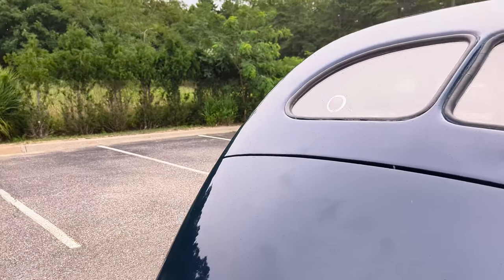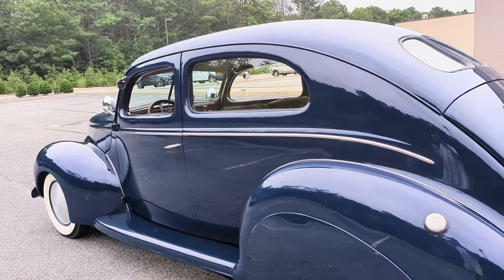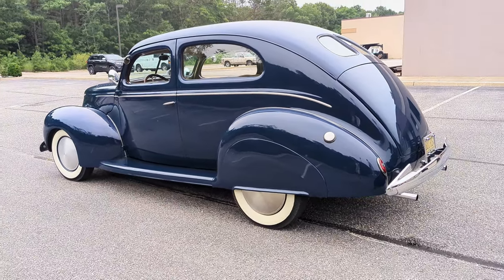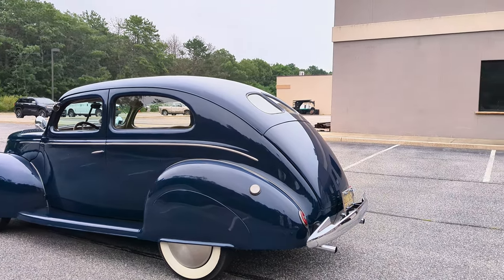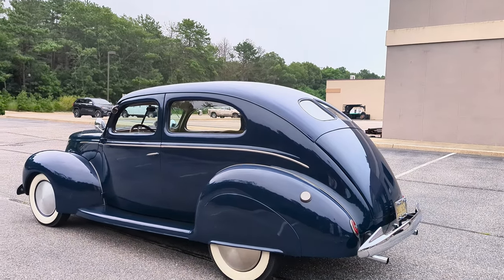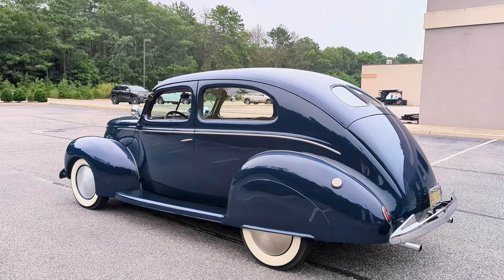It's got a hot rod heater, and those glass packs give it that cool sound. These are 600-by-16 tires on 39 wheels with moon hubcaps — 2,000 miles since new, totally good. Beautiful color too — nice dark blue. Very retro.